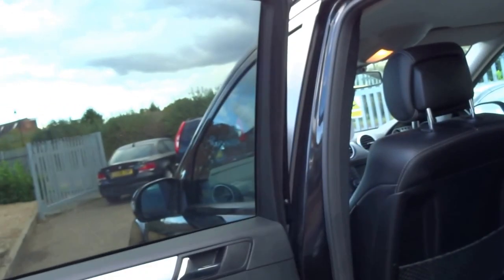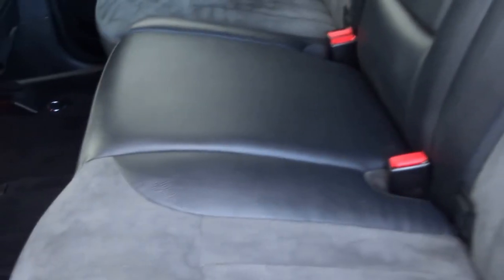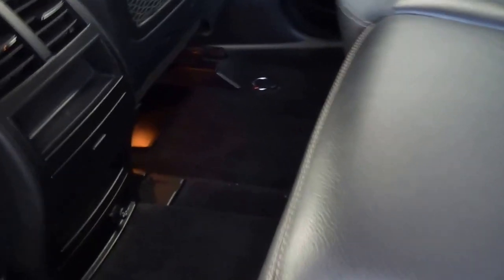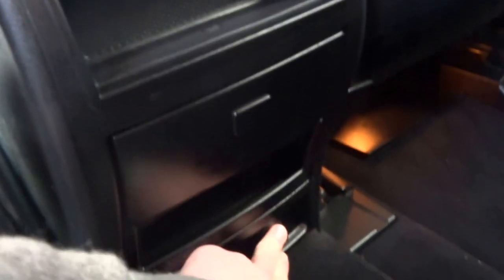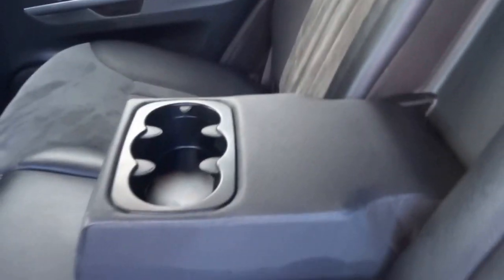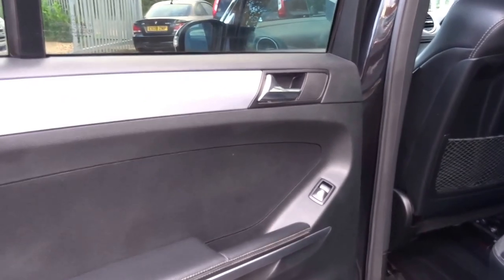Obviously rear window tints in the back. You've got the half leather, half Alcantara trim. Coming down you've got two vents in the back, and underneath you have an ashtray with a 12-volt adapter as well, and a fold-down armrest for rear occupants with cupholders. Three seats in the back, electric windows, leather and aluminium trim.